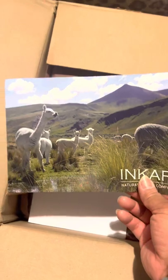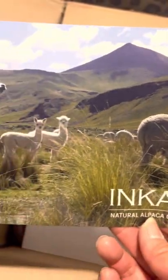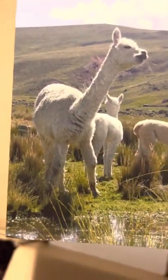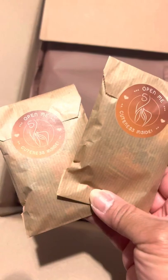I bought two of the same alpacas because I thought, why not? No two are ever going to look exactly alike. The alpacas are all different — each and every one is individual, just like us. The fiber on each alpaca will be different, so even getting two of the same won't look exactly the same. Inkari also ships these little packets of accessories so you can dress your alpacas up.